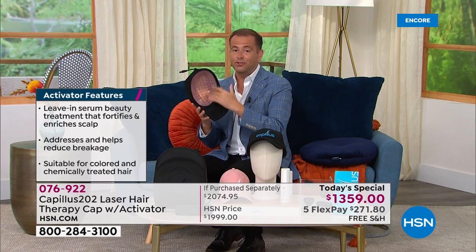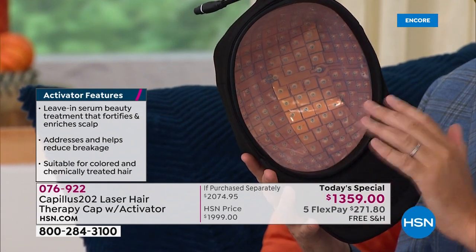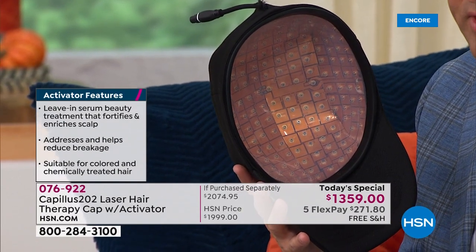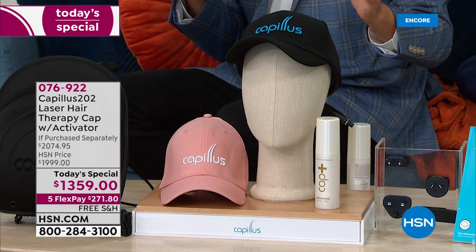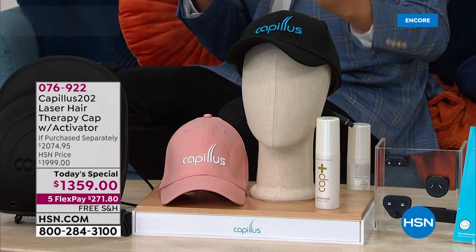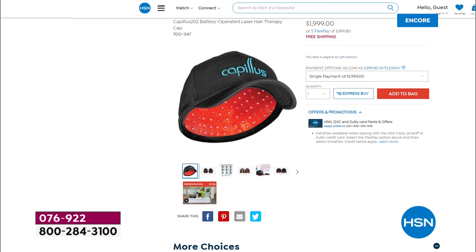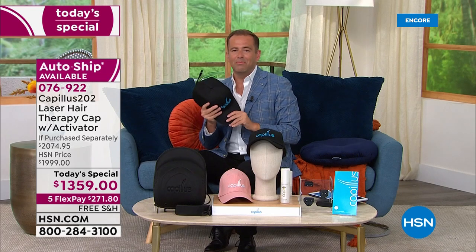For the cap alone you would normally spend $2,000. We're offering our package tonight at $1,359. We're also going to include a bottle of the Activator Serum, normally priced at over $60, and not one but two sports caps — you get the black and the rose pink color. Total retail value is $2,074.95. Our price for one day only, or until we're sold out, is $1,359. Going to HSN.com right now, the cap alone is $1,999. Our deal today is certainly incredible by comparison.